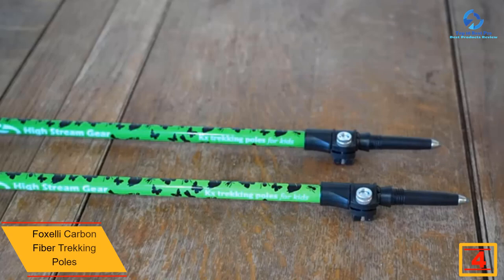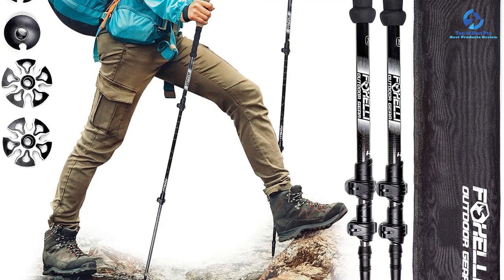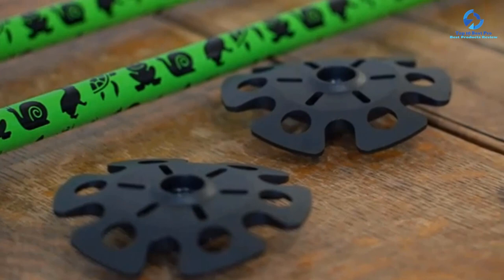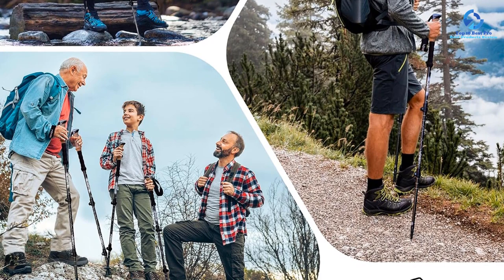At number 4, we have the Foxelli Carbon Fiber trekking poles, our top pick for the best lightweight walking sticks. Made from 100% carbon fiber, each pole weighs just seven ounces, so your energy goes toward moving faster rather than lifting a heavy pole. The tips and baskets stayed securely in place, and the telescoping poles and quick lock screws performed well, scoring 4.5 out of 5 for both stability and ease of use. The road feet felt especially shock-absorbing on pavement, and the set came with a carry sleeve and a bonus fanny pack.